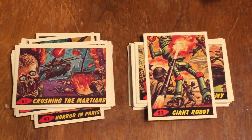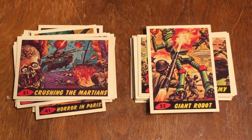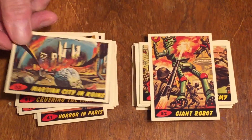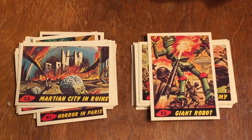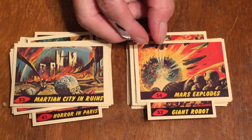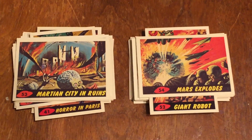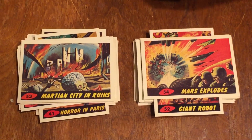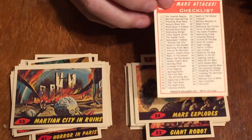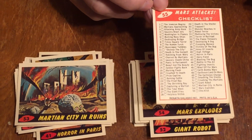These are pulp images from the science fiction pulps era. Number fifty-three is Martian City in Ruins. Number fifty-four is Mars Explodes — at the end of the war and the invasion, they blow up the whole damn planet. Card number fifty-five, the last one in the series, is a short synopsis of the story. On the back is a checklist of all the cards in the series, all fifty-five.